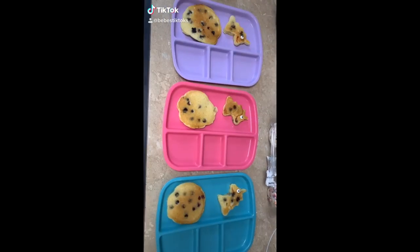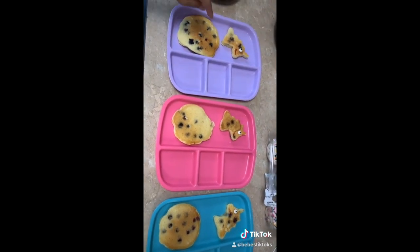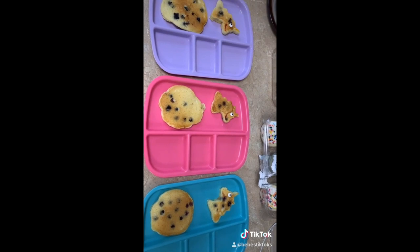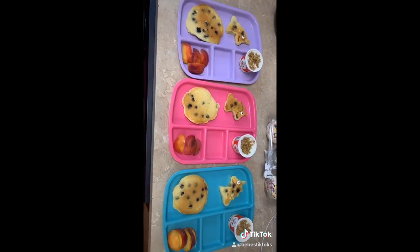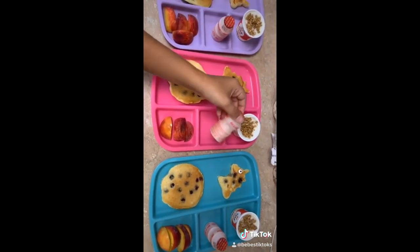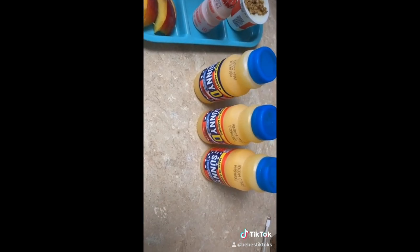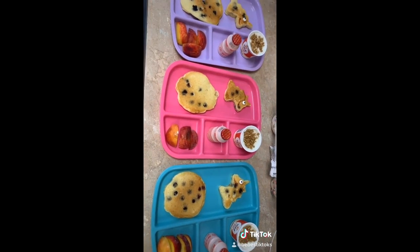Breakfast time! First they're having blueberry pancakes and I just made a little unicorn-shaped one as well — I used edible marker for the mouth. Some yogurt with granola, peach slices, and then these little drinks. They're also going to get a Sunny D orange juice and they will be getting syrup on the side.